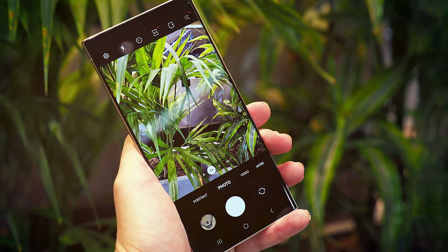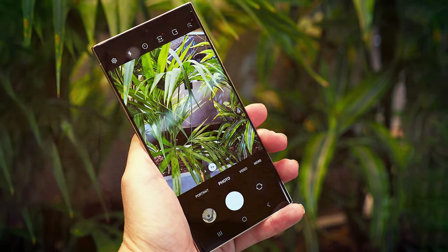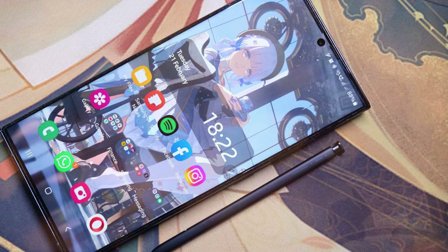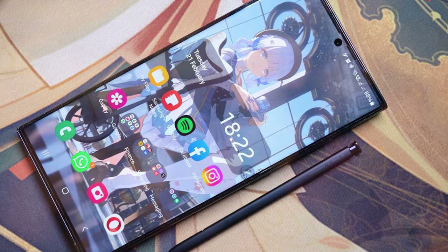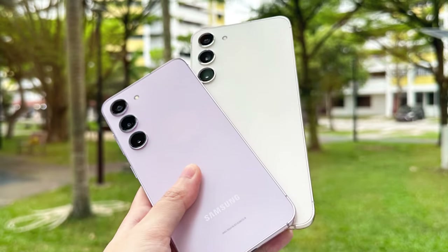The device boasts a stunning 6.7-inch dynamic AMOLED 2X display that delivers vibrant colors, deep blacks, and an adaptive 120Hz refresh rate. Whether you're watching HDR content, playing games, or simply browsing the web, the display offers an immersive and cinematic experience.